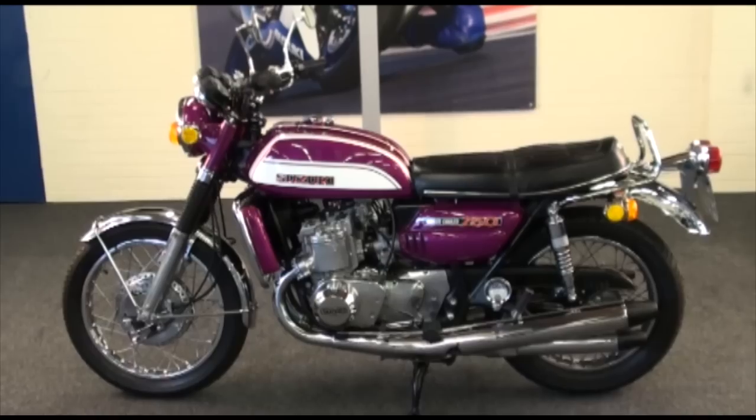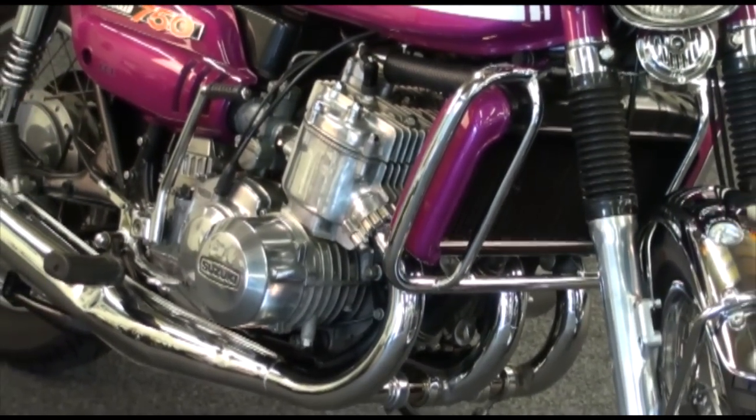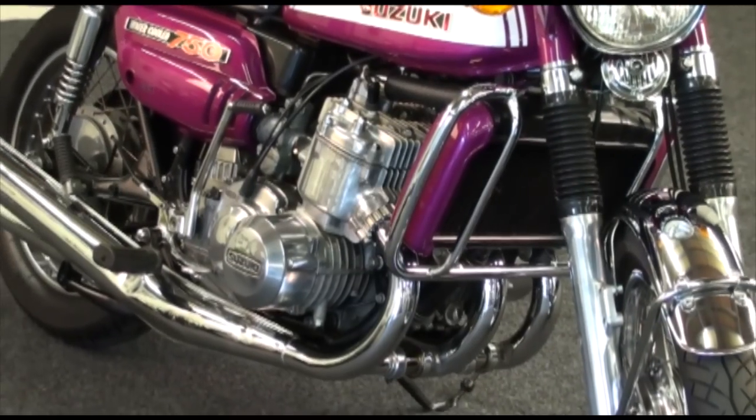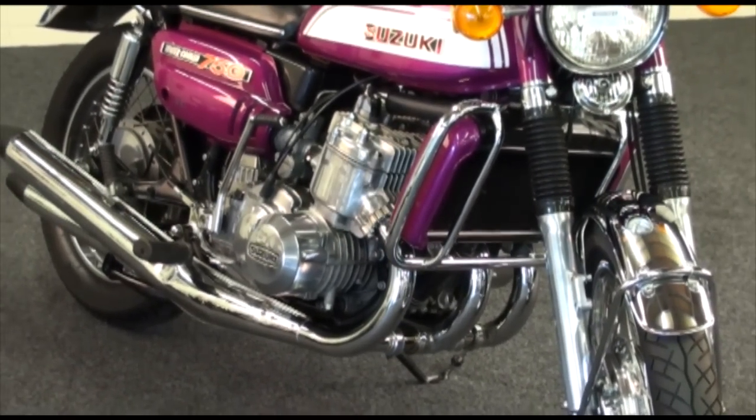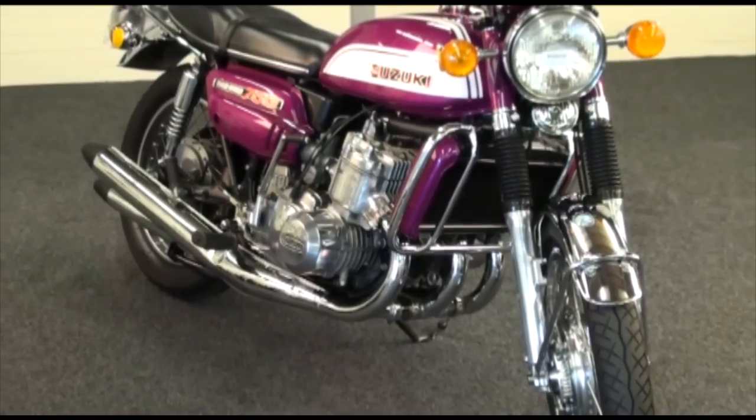This bike is an import, which probably accounts for its good base condition. It was first registered here in the UK as a 72 bike on the 16th of December 1997, and of course it was previously owned and registered overseas.